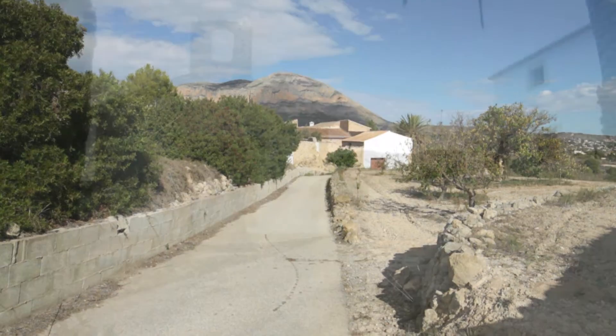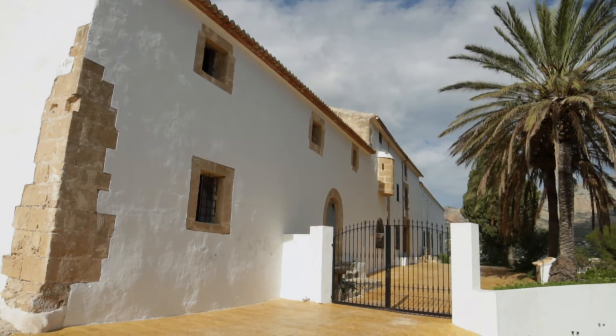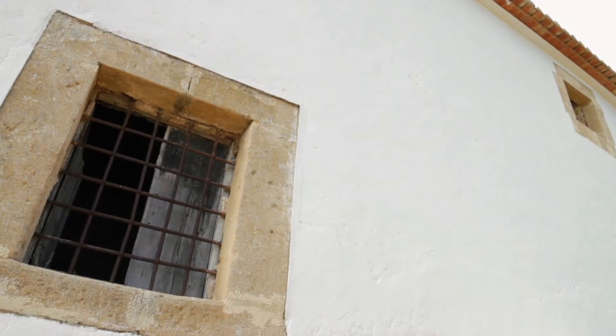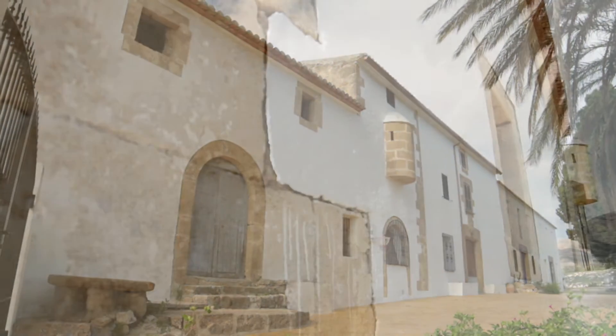The nearby village of Benitzaina guards an architectural treasure: a fortified farmstead. On its main façade, in addition to windows with very small openings, a gatehouse is found in this obviously defensive construction.